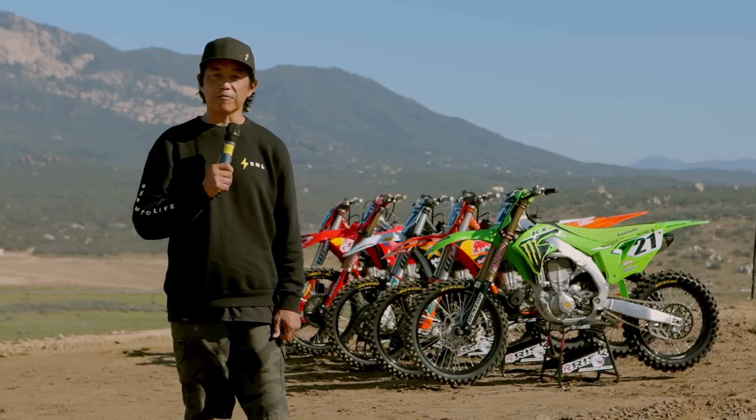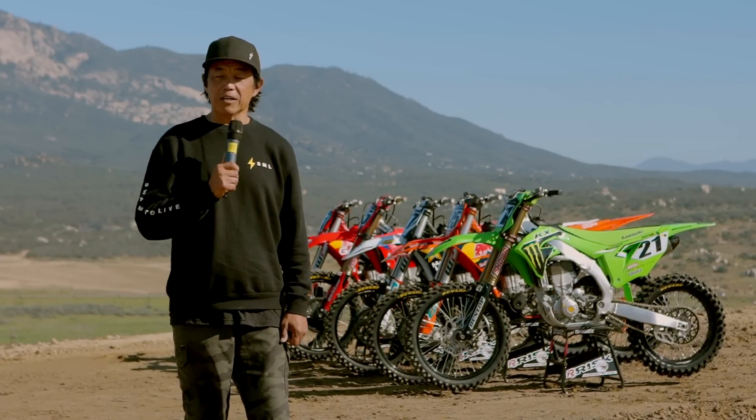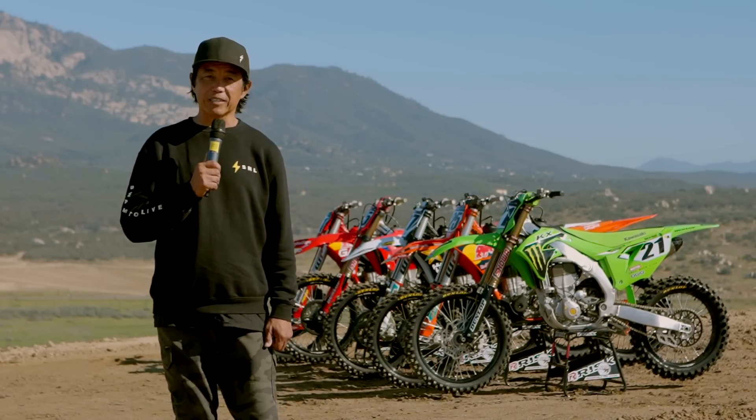Thanks to Jay Clark at Dirt Bike TV for outfitting all the bikes with brand new MX33 Dunlop tires. I've got five test riders: Kyle Vara, Pat Foster, Kyle Perner, Connor Erickson, and myself. And we're going to have a good time today out at Clear Creek.